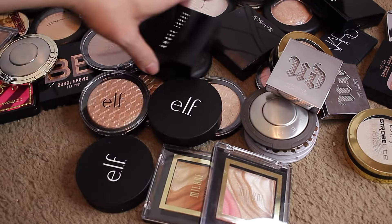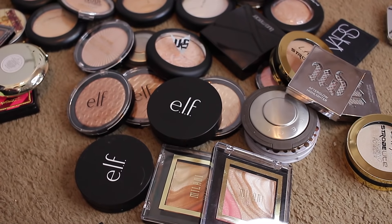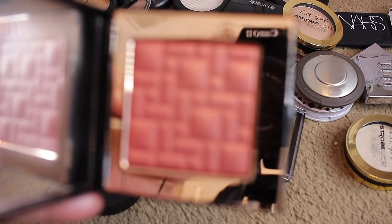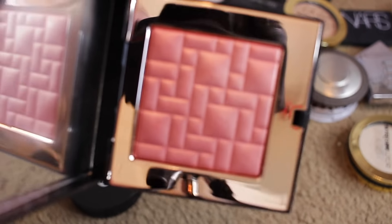We're going to do Bobbi Brown because I have a ton of them. I was definitely into her highlighters for a very long time. I'm not 100% sure if she's cruelty free — I don't think she is, so ouch. This one is Sunset Glow — Sunset Glow's got to go because it's way too pink. That's a blush topper for sure and definitely not a highlighter, so I'm passing that along.